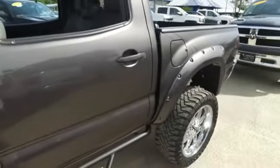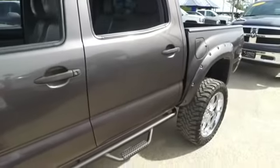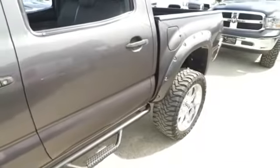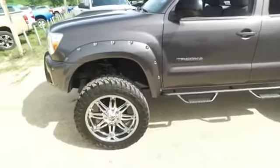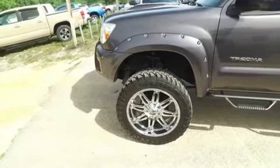Cruise, tilt, keyless entry, power windows, mirrors, door locks. This beautiful CD, MP3, Bluetooth, satellite ready touch screen system. Super cold AC, multi-functional steering wheel. Wow, this truck is absolutely gorgeous.